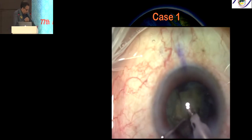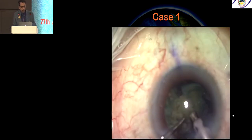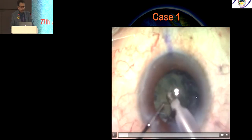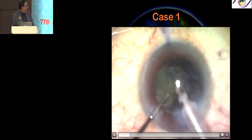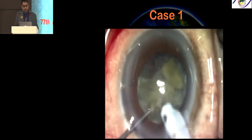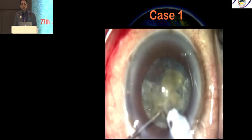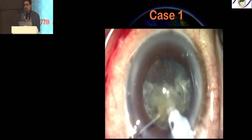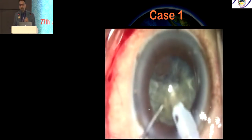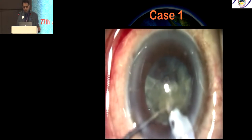If you notice this case very clearly, there is a sudden deepening. Notice this segment — there is a sudden deepening of the anterior and posterior chamber. Another sign is loss of followability of the lens. Once a PCR rupture occurs, the nucleus does not come into the tip as well as you would like, despite increasing the aspiration flow rate and vacuum.